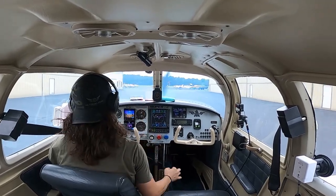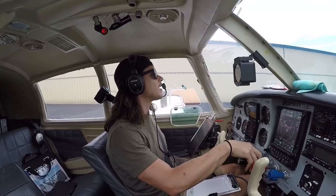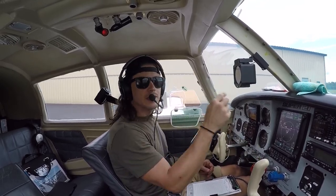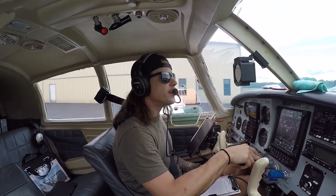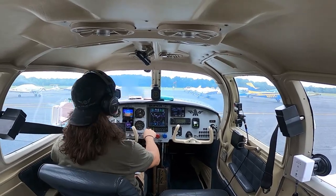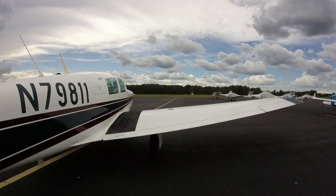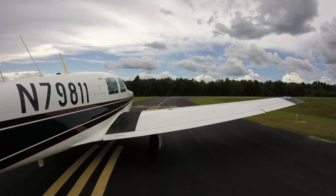The weather to the south and southwest looks a little rough, but there is a convective segment down there in Georgia and Florida, so I kind of expect it to look rough that way. But it looks good in the direction I'm going — clear right, clear left. Some puffy clouds that we can poke through. I would not be going that way; luckily we're going north.